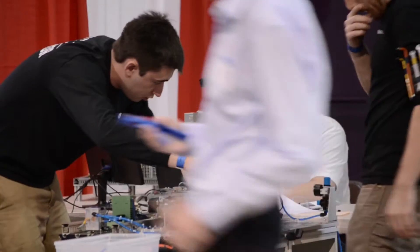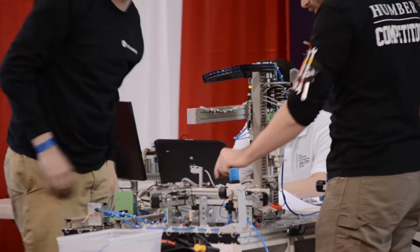My name is Xavier Bird. I'm here at the Ontario Technology Skills Competition — I was a competitor in the Mechatronics Competition behind me. The winners from this competition will move on to the national competition in Moncton, New Brunswick.